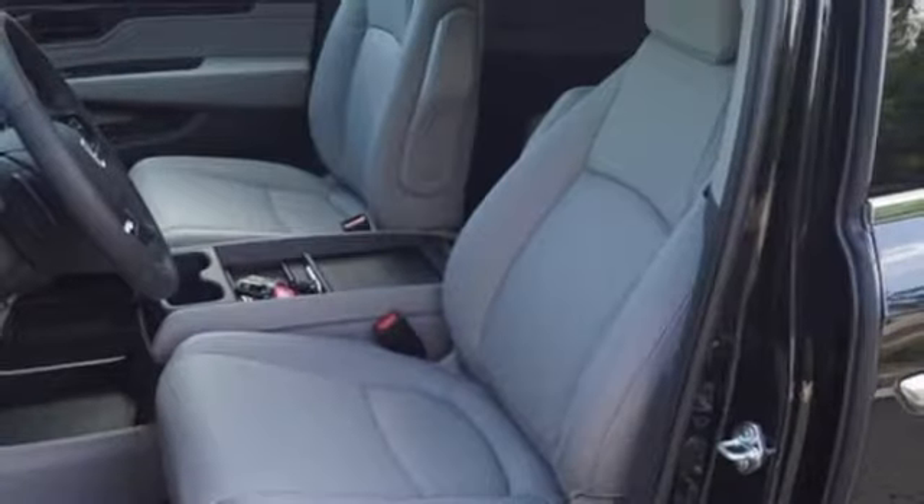Additional features include hands-free liftgate, four-wheel anti-lock disc brakes, and V6 engine.